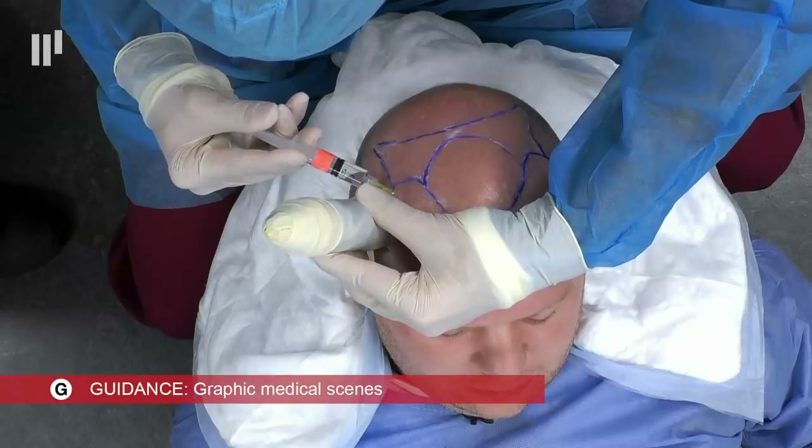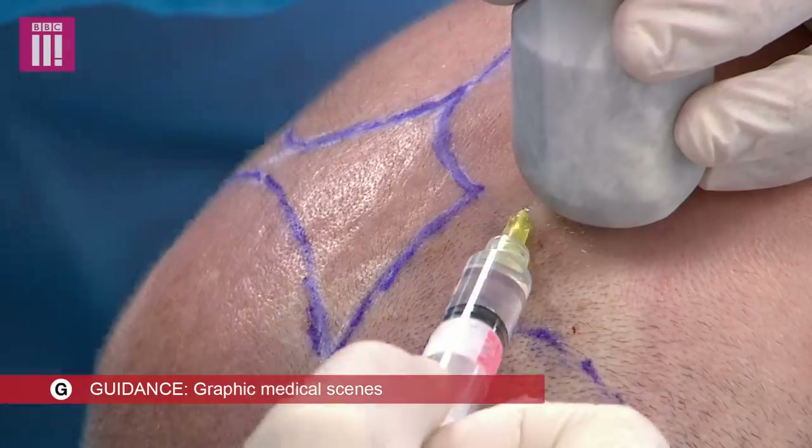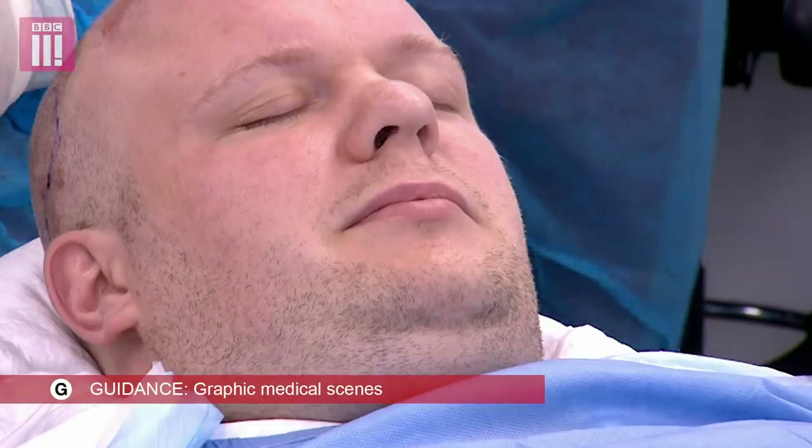As I'm injecting, I'm going to use these vibrations to distract Matt. The vibrations kind of take away from the discomfort of the needle.